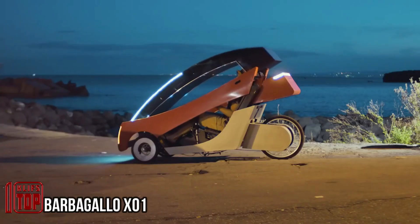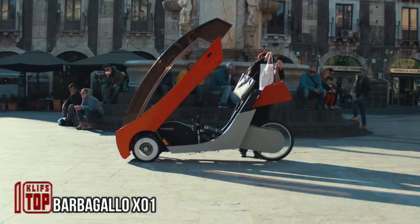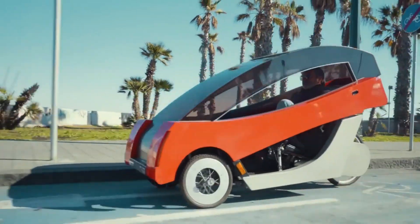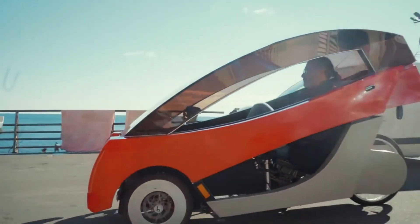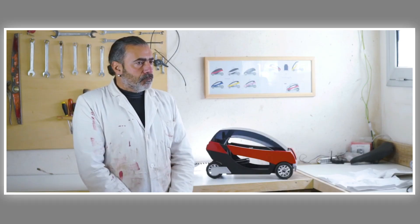Our next stop is Italy, where an innovative vehicle is actively under development. Remarkably, a staggering 80% of urban car journeys in Italy are conducted by private individuals. In response, designer Giorgio Barbagallo has conceived the Barbagallo X01 electric velomobile — a maneuverable, eco-friendly, and easy-to-maintain transport solution.